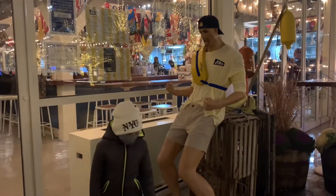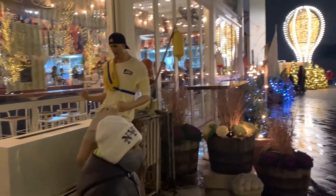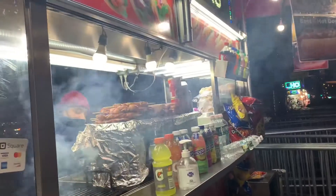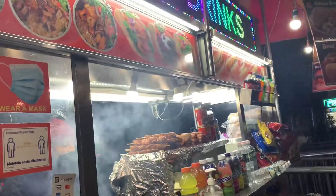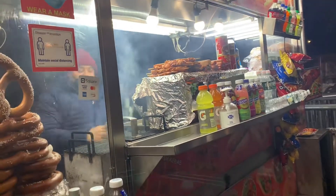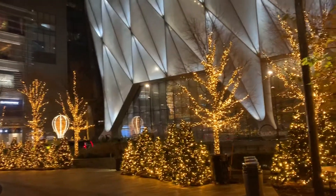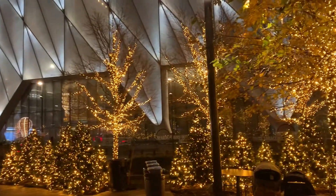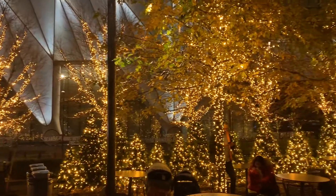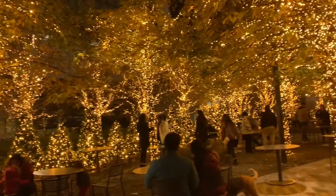Around the Vessel there are so many shops and restaurants. They also have food carts and street food options. They also have this beautiful seating area where people can relax and spend some quality time here.